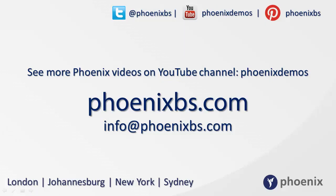To find out more information about Phoenix and our products, you can follow us on Twitter, YouTube or Pinterest. Visit our website at phoenixbs.com, email us at info@phoenixbs.com, or view more of our video demos for our fantastic product range at the Phoenix Demos channel on YouTube.